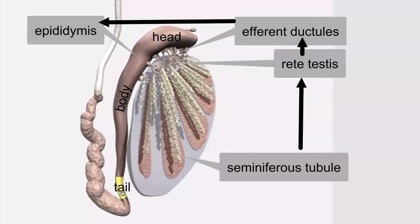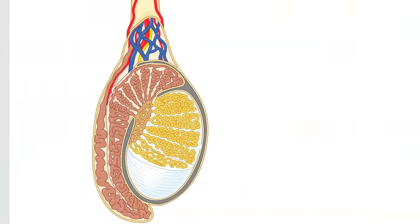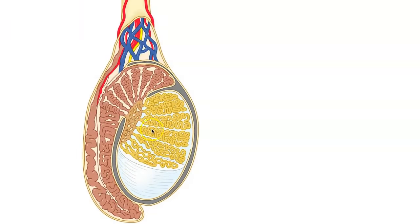Let's take a closer look at the internal structure of the epididymis using a different picture. Here's the picture from our book. We can see the seminiferous tubules in yellow, the rete testis in light brown, and the head of the epididymis. Notice how the head of the epididymis contains these muscular tubes that are conveying sperm into a single muscular tube.